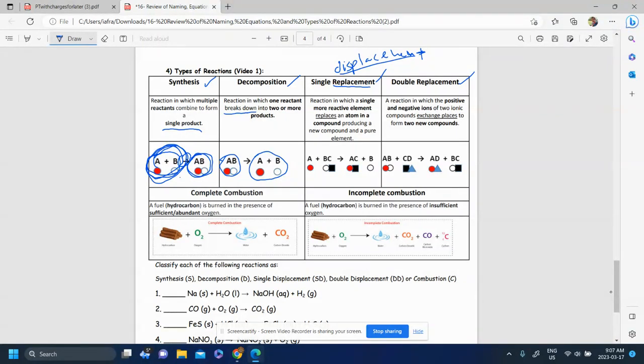In a single displacement or single replacement reaction, you have a single element reacting with a compound. That single element kicks an element from the compound out, so the element that was in the compound is now alone, and the one that was single before is now in the compound. So A kicks B out — B is now alone, A is now with C. In a single displacement, you make a compound in the end and have a different element alone.